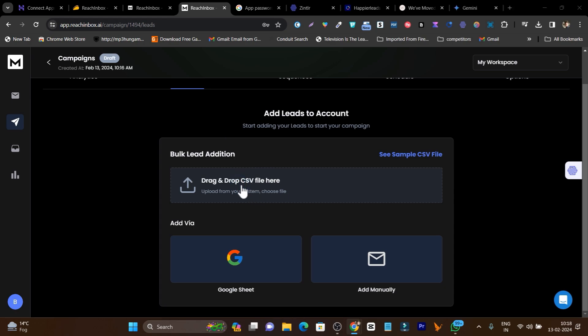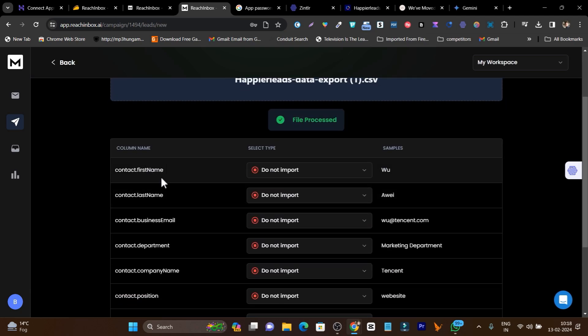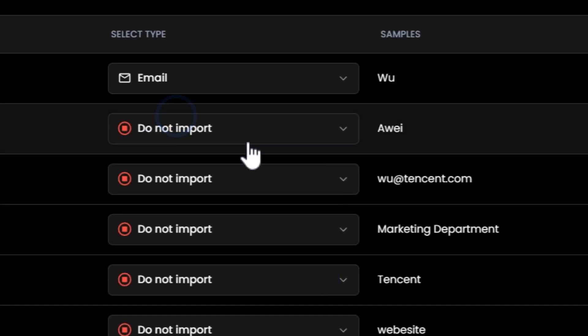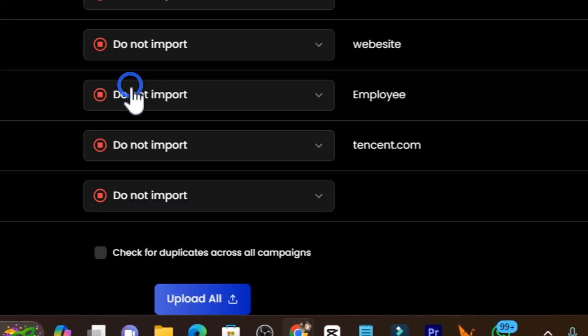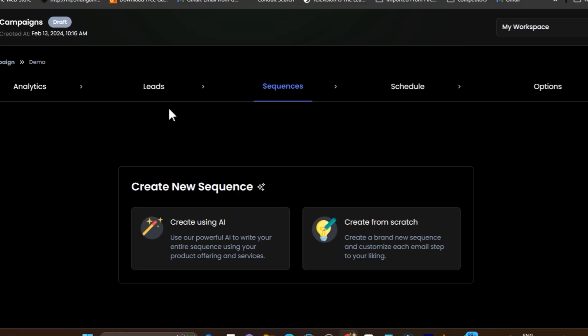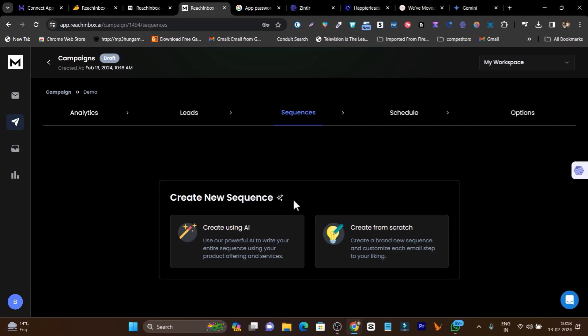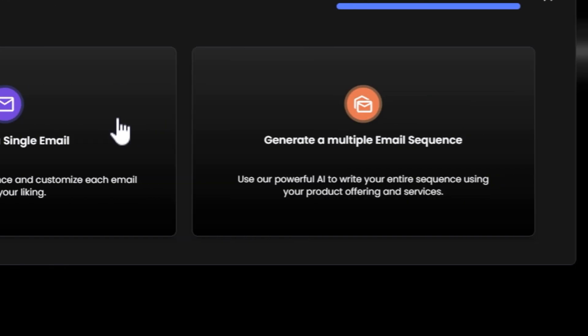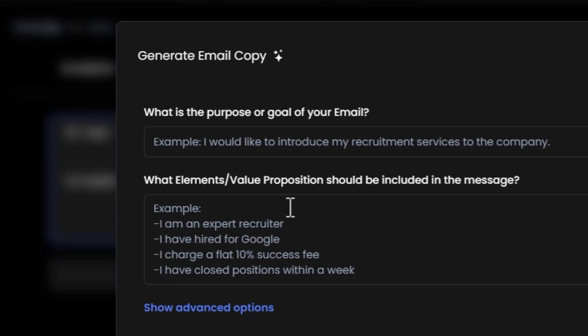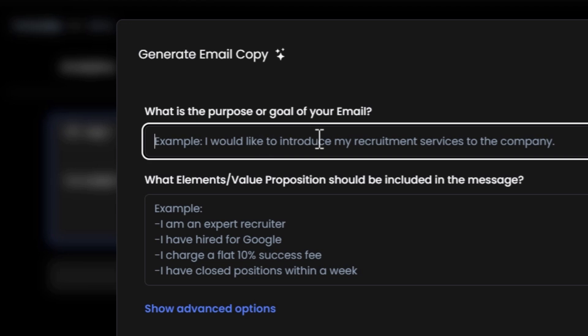Once you have your leads list, export it and upload it here. I have HyperLeads data ready — select the email column, click upload, and within an instant all your leads are uploaded to the platform for the campaign. Now you can create a new sequence — either use the AI to generate the email or create it from scratch manually. Let's use the AI, so click 'Create Using AI'. You can generate a single email or multiple email sequences.